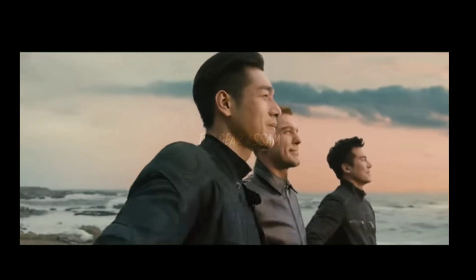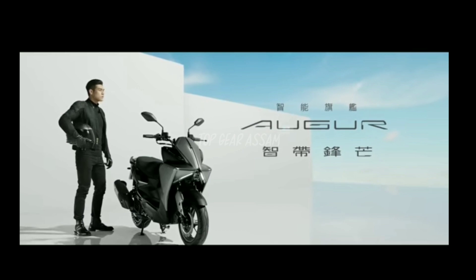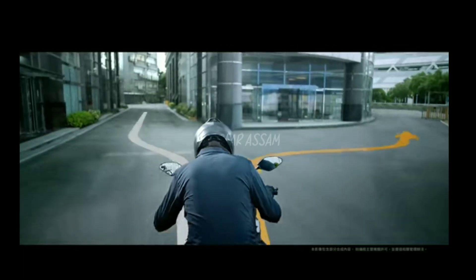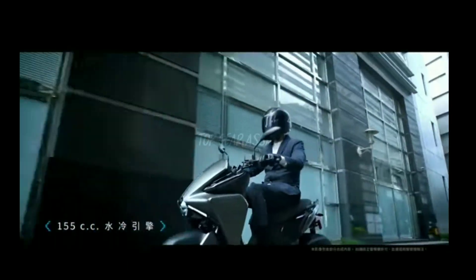The Yamaha AGOR maxi scooter features the same 155cc engine taken directly from the R15. This engine makes 14.79 bhp of power and 13.9 Newton meters of torque, and comes equipped with a four-valve head, liquid cooling, and VVA technology.